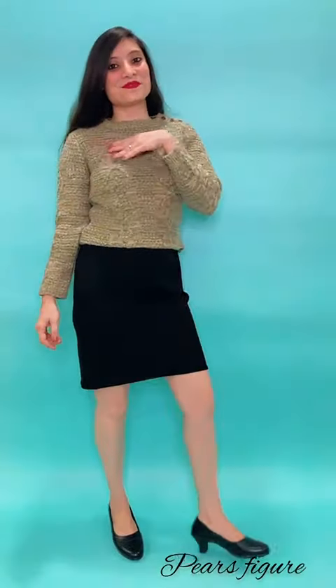If you have a pear-shaped figure, then you can wear a skirt with any top. You are lucky if you have naturally got this figure or achieved it from a heavy workout.